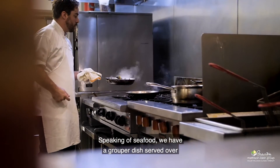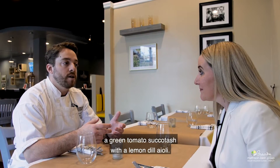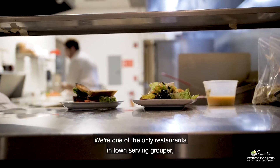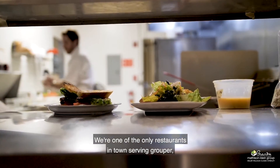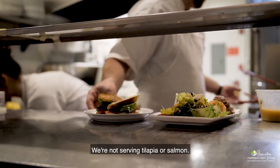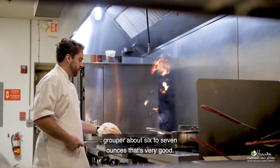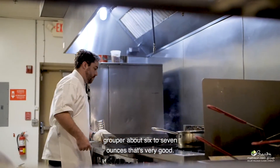Speaking of seafood, we have a grouper dish served over a green tomato succotash with a lemon dill aioli — it is very good. We're one of the only restaurants in town serving grouper, so we're not serving cheaper fish like tilapia or salmon. We're serving a quality hand-cut fresh daily grouper, about six to seven ounces.